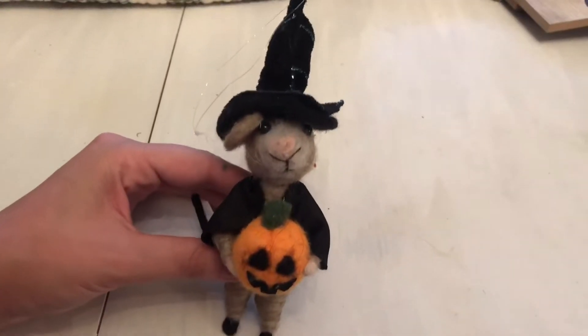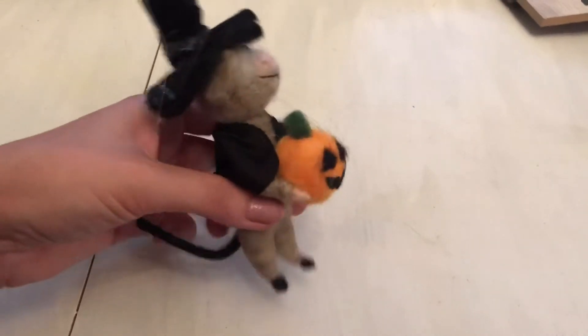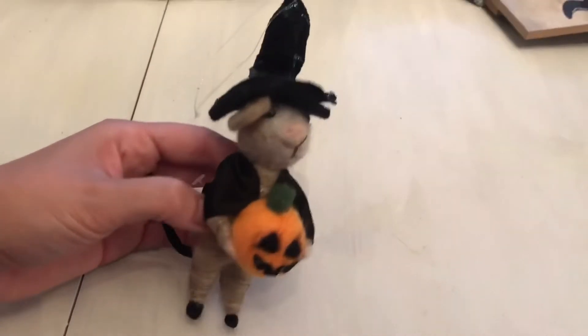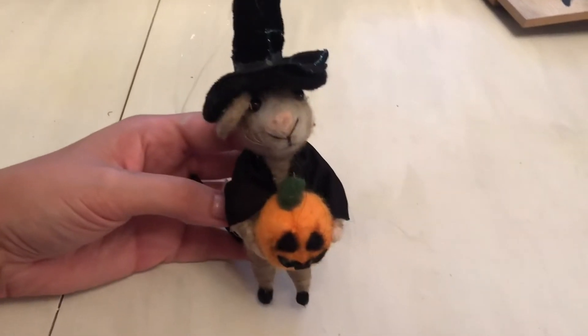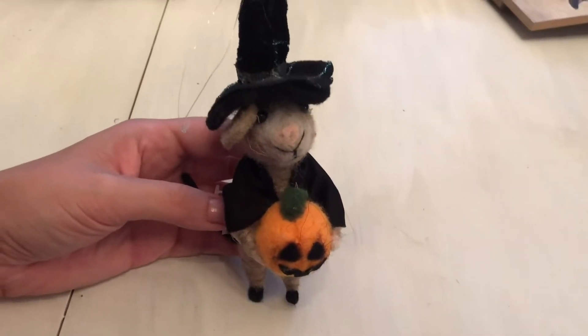Also at the same shop, I picked up this little mouse that's dressed as a witch. I just thought he was the cutest little thing — he's holding a little pumpkin in his tail, and I just thought he was so cute.